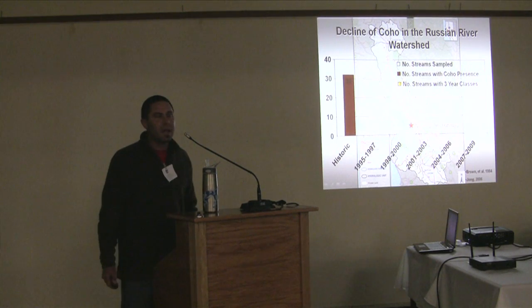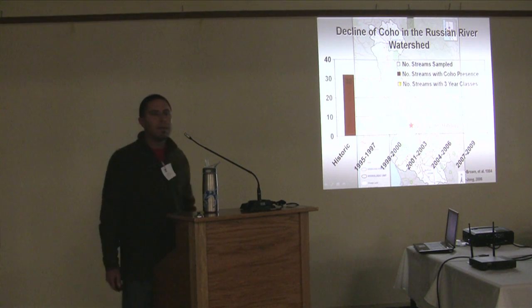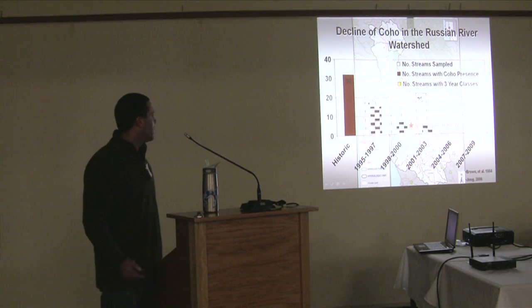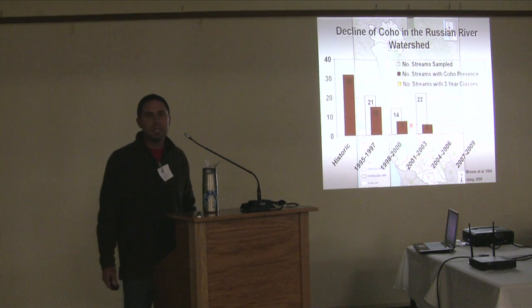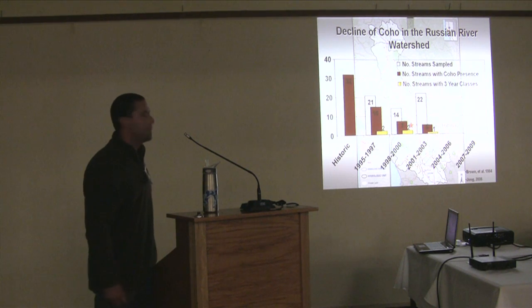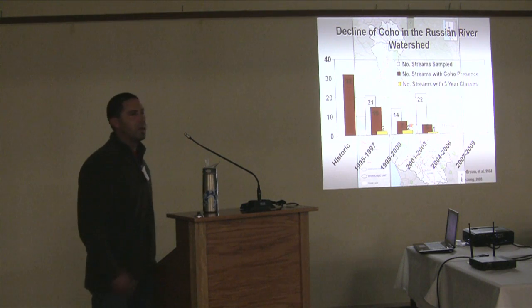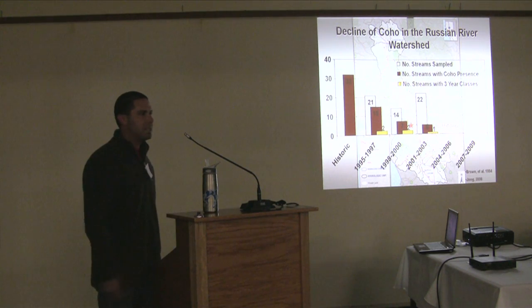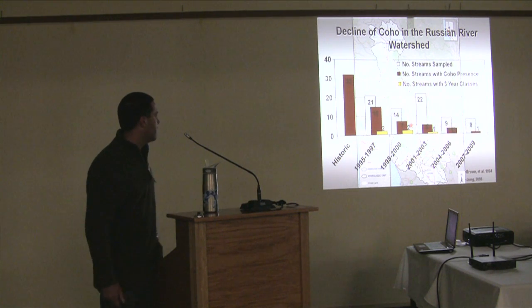A little history on the decline of coho in the Russian River watershed: it's believed that historically around 32 streams supported wild runs of coho. Over the last 10 to 20 years, that number dramatically declined, like most stocks in this ESU. Even with that declining number, the streams with three consecutive year classes were down to next to nothing. With coho on a rigid three-year life cycle, once you start missing year classes it's really hard to reestablish those without healthy adjacent populations, which in this case we didn't have.